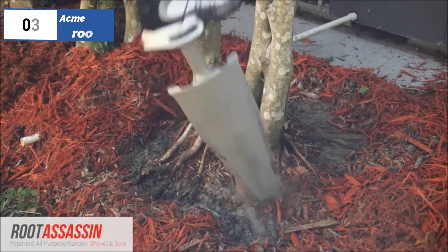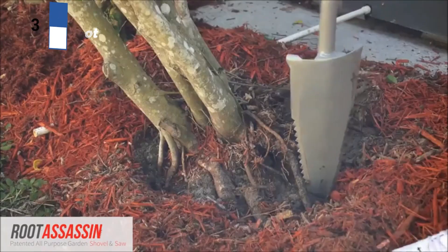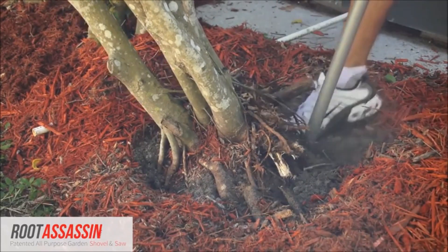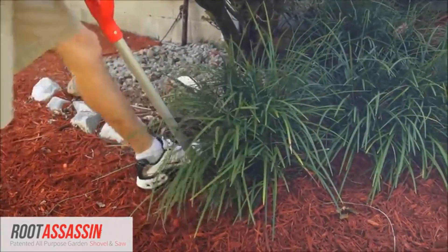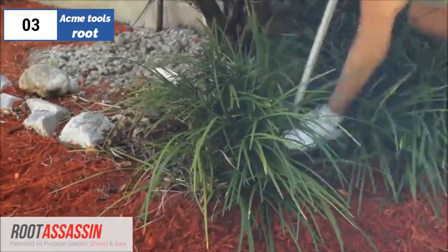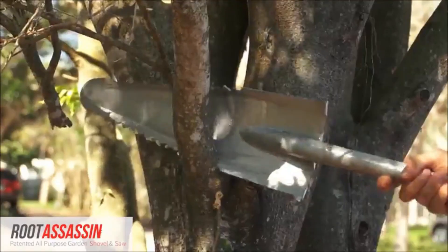The number three position is held by Acme Tools Root Assassin, as the best lightweight option available in the market. The Acme Tools Root Assassin is a specialized sawing tool designed to cut through thick roots that hinder trenching or post hole digging. Its narrow blade makes it easier to use in tight spaces, and the offset alternating teeth improve sawing efficiency. The Root Assassin's full carbon steel construction and welded blade are incredibly durable and capable of withstanding numerous jobs.